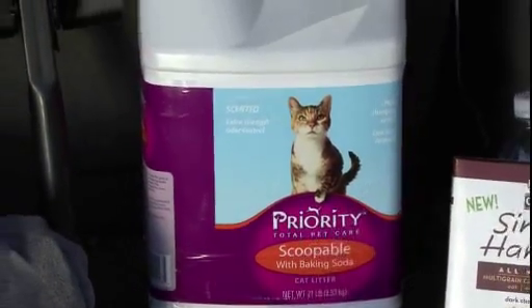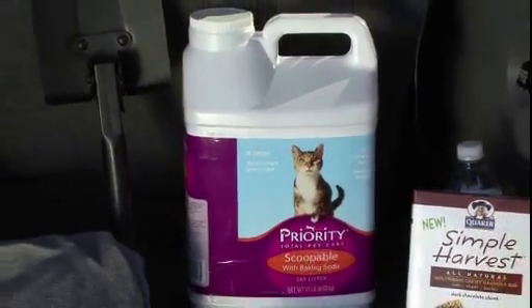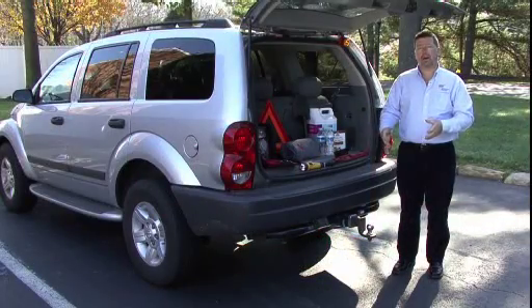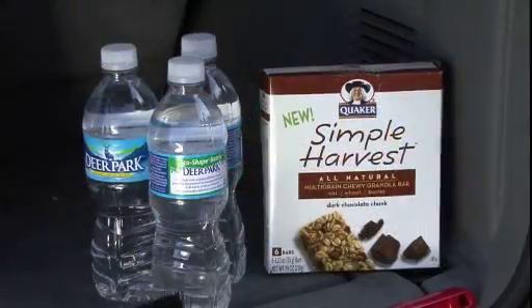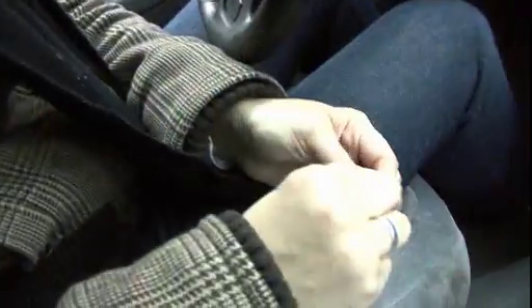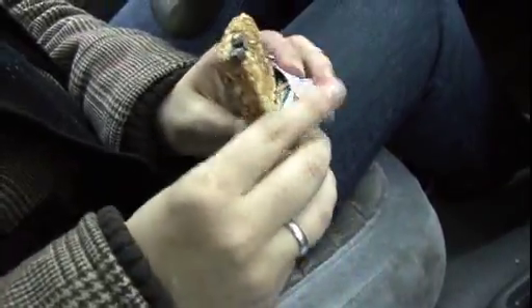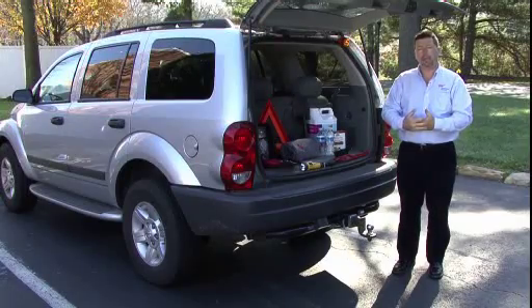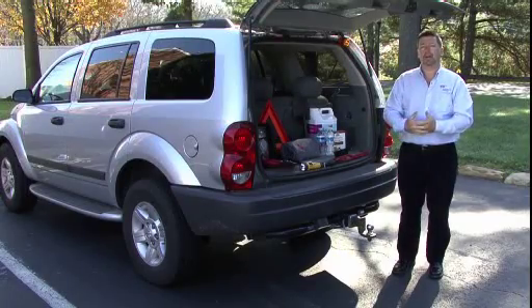Cat litter is good to keep around in case you get stuck on an incline or on a slippery road. You can spread cat litter or sand underneath the tires and it'll help you gain extra traction. Keeping some granola bars or some kind of nutrition in the car in case you do get stuck on the side of the road is also a good idea.